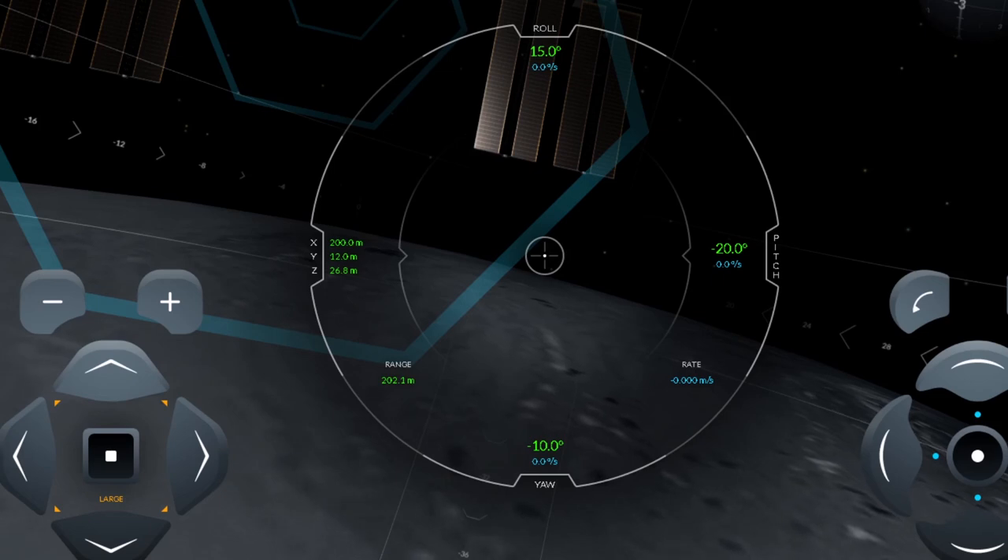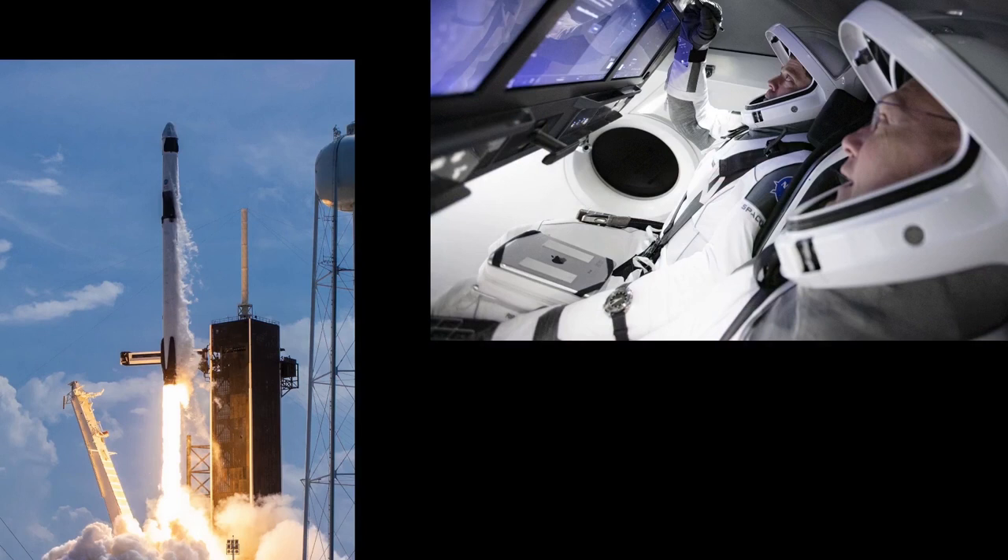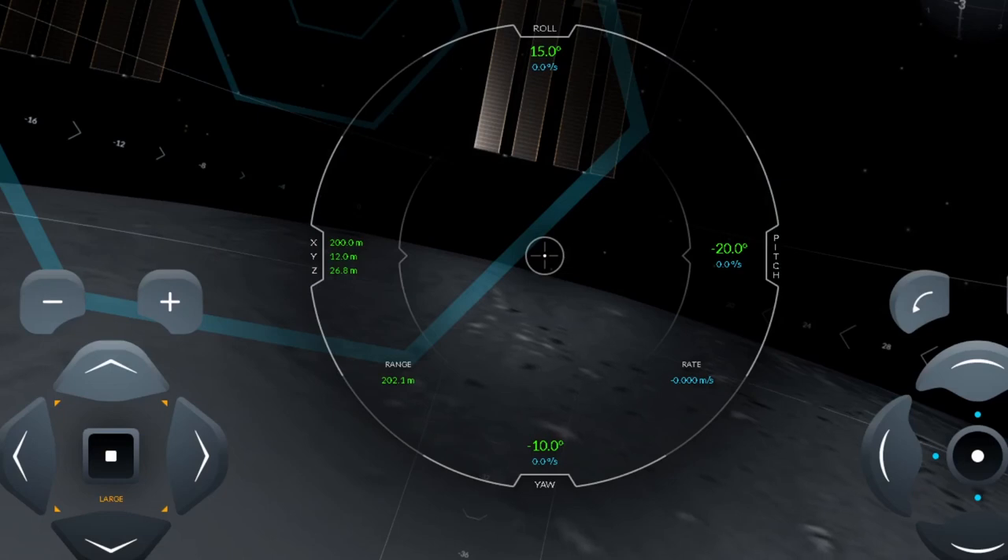Now, as I promised, we are going to try out the SpaceX ISS docking simulator. The cool part about the inside of the Dragon is that it is all touchscreen — that's how they control it. Looking at a picture, we can see the three touchscreens in front of the crew. If you watched any of the launch footage, you could see those three screens being utilized quite a bit. They even had to redesign the gloves to use a touchscreen — a lot of cool stuff there.